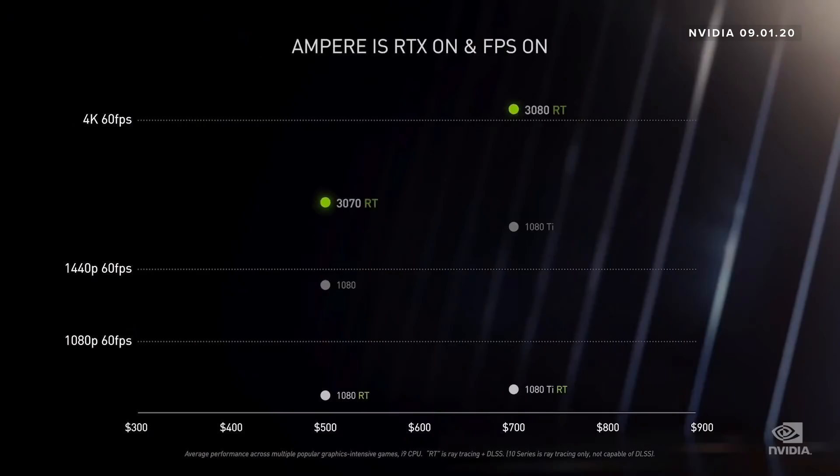So we doubled down on everything. Twice the shader, twice the ray tracing, and twice the tensor core — the triple-double. Ampere knocks the daylights out of Pascal on ray tracing, and even with ray tracing on, crushes Pascal on frame rate. To all my Pascal gamer friends, it is safe to upgrade now.